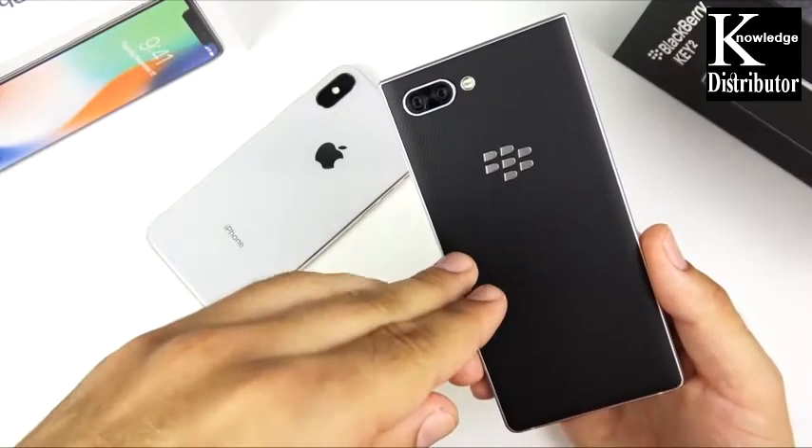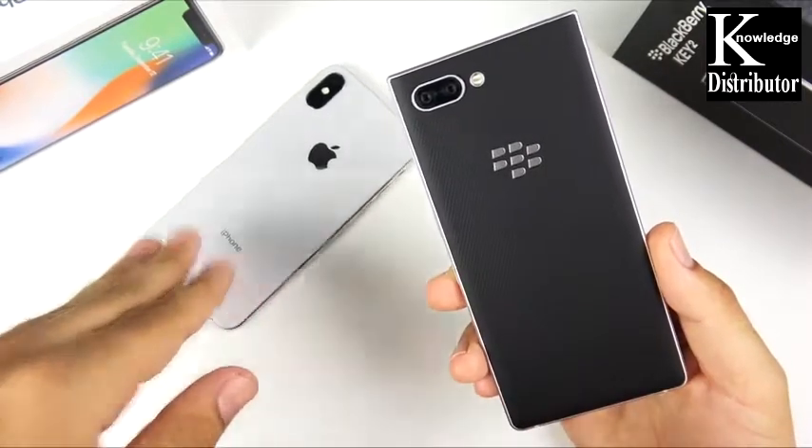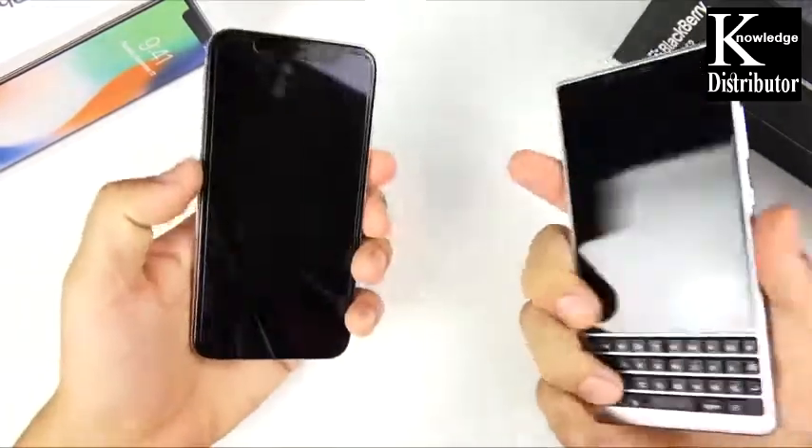I want to see if this mid-range processor, the Snapdragon 660, can keep up with the iPhone 10 — which has probably the fastest processor on any phone on the market — in the speed department in your day-to-day tasks.